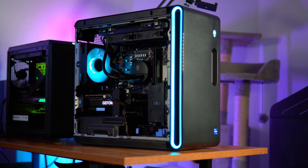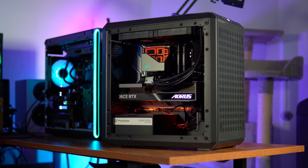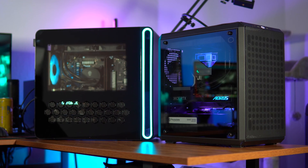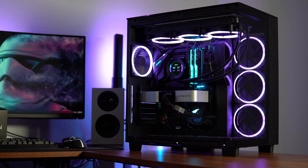Hey guys, today we're going to be comparing the pros and cons of a gaming PC that's pre-built versus a gaming PC that's custom built. I have the Alienware Aurora R16. At the time of filming, it was priced around $1,300. We're going to compare it to a $1,300 custom build. It's a question I get asked a lot, especially with new PC gamers coming in. Should I go with a pre-build or should I go with a custom build?